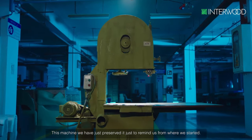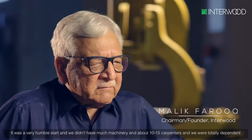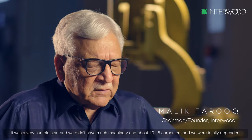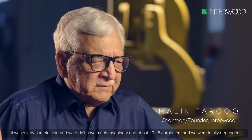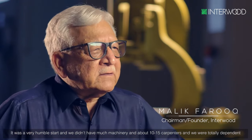This machine — we just preserved it, just to remind us where we started. It was a very humble start. We had not much machinery, about 10 to 15 carpenters, and we were totally dependent upon the carpenters.